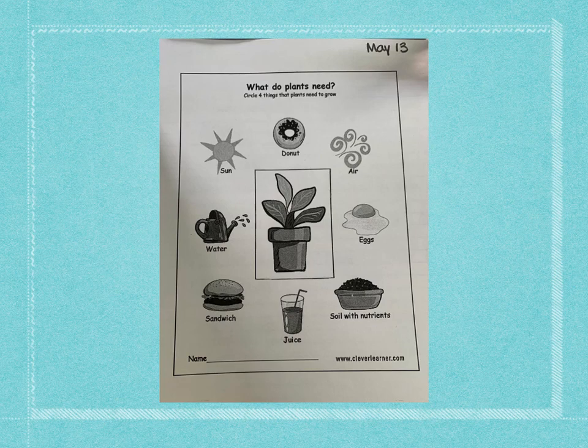So the options are: sun, doughnuts, air, eggs, soil with nutrients, juice, sandwiches, or water. Circle the four things that plants need to grow, and then send us a picture.